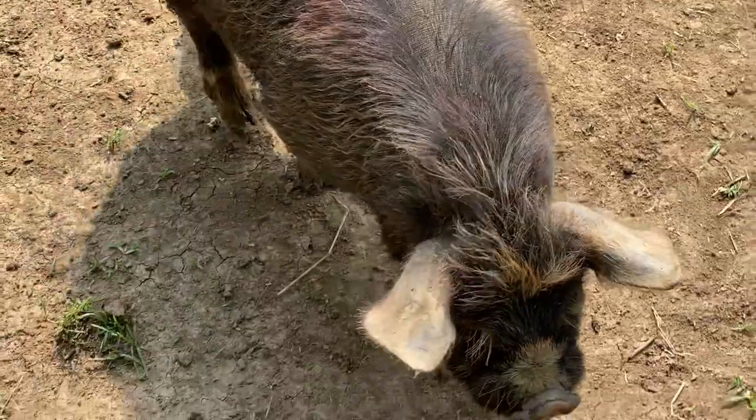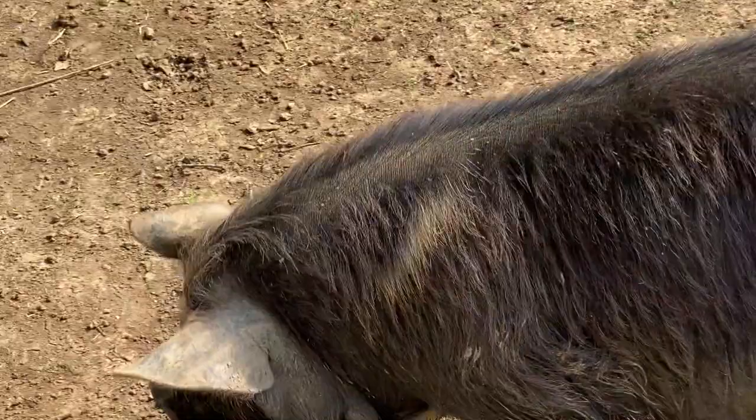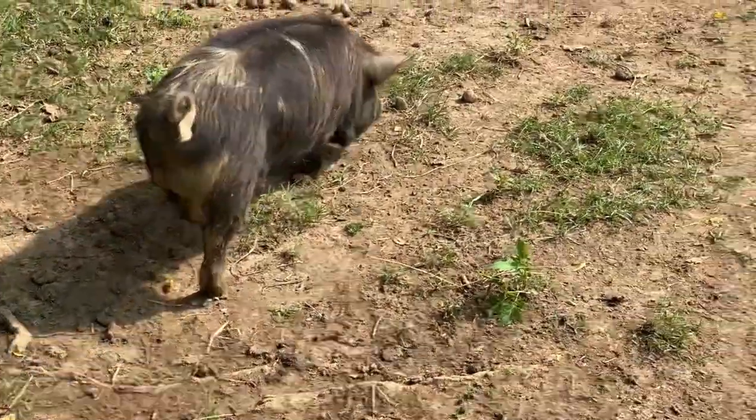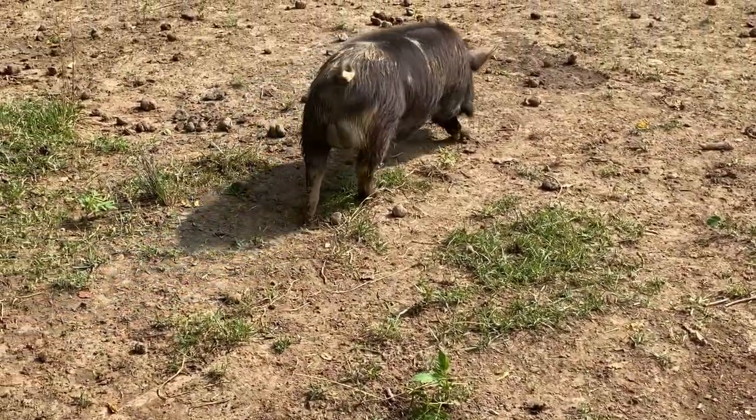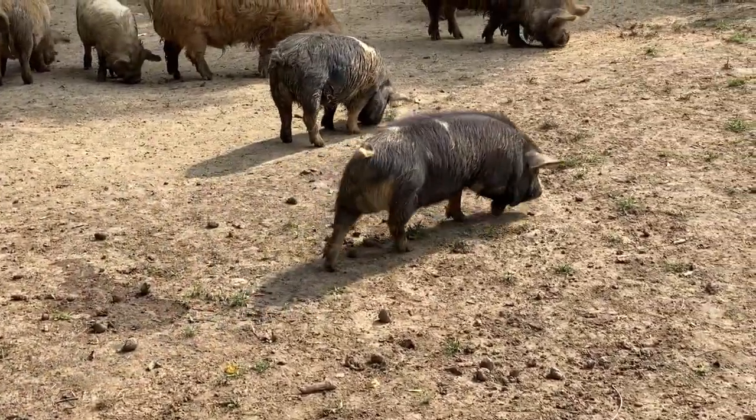Another thing to remember is Kunekune pigs are slow growing. They will not reach maturity until they're about three years old. So if you go look at a six-month-old pig, don't expect to see a 275-pound hog, especially if you're used to a more traditional pig. So this is Goose right here — he wants some loving. Goose is a Mejia Love that we brought to the farm last year and he's going to be one of our breeders going forward.